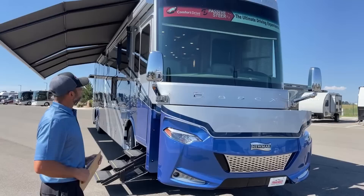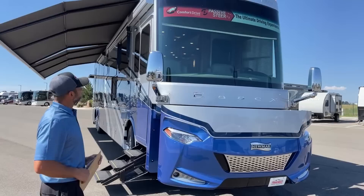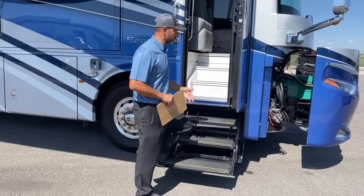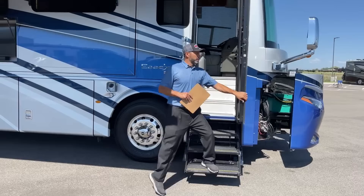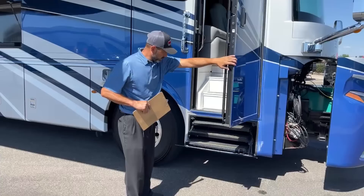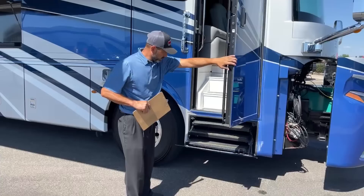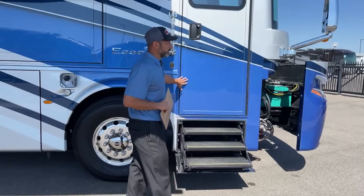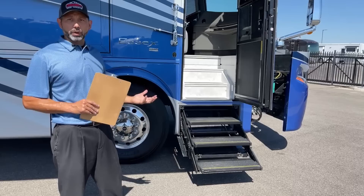Really beautiful front cap. This does have the collision mitigation system on the windshield — front camera for part of that 360 view. The hydraulic step system: normally when you're at the RV park you want to turn the steps off so they're not going in and out every time you open the door. When you hit the road they're on. The step system will stop if it hits a curb or anything else in the way. You can still go up and down the steps to reset it, close the door, and it'll open back up again.